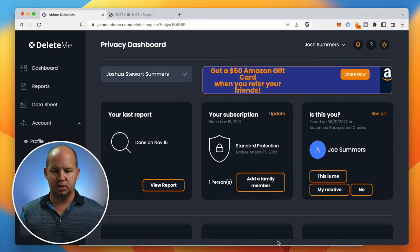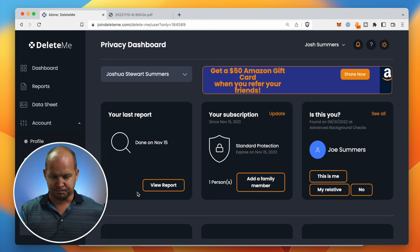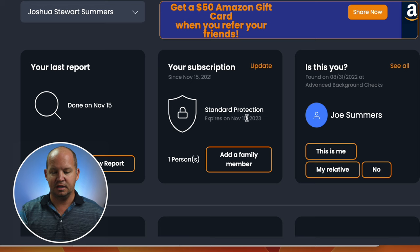Let's start by taking a look at my Delete.me dashboard. This is what I see when I first log in. We're going to look at my last report in a little bit. And as I come in, it's going to ask me different questions based on the data that they found.